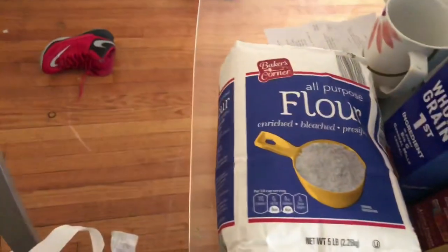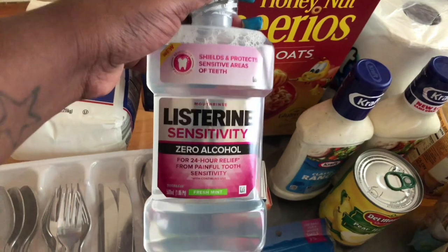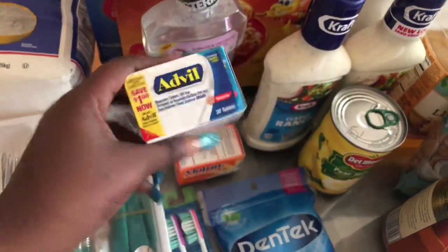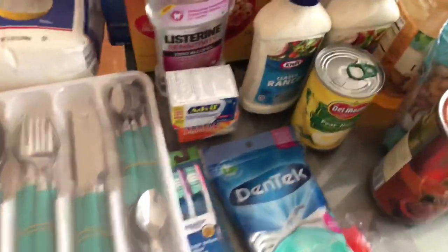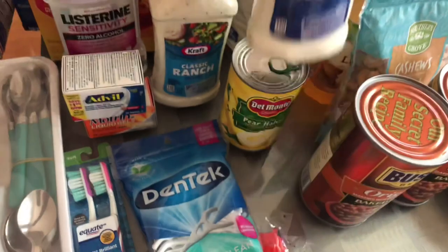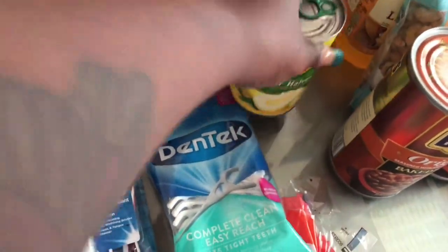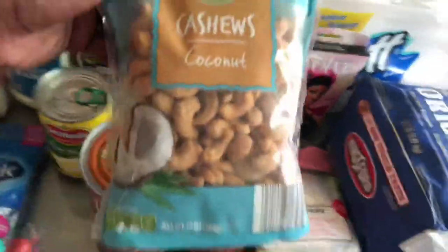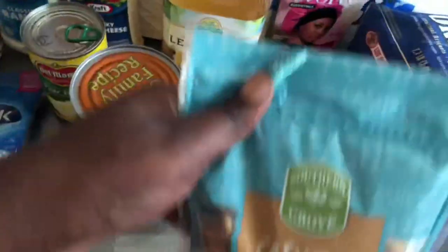A bag of flour from Aldi, my favorite Listerine alcohol-free, Advil Midol — you ladies know what that's for — ranch and blue cheese dressing from Walmart, peach halves from Walmart, and some coconut cashews from Aldi — never tried these but I'm sure they'll be good.